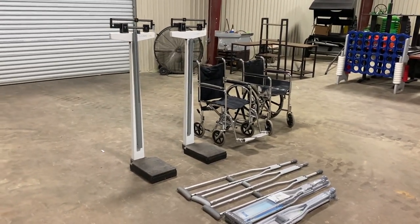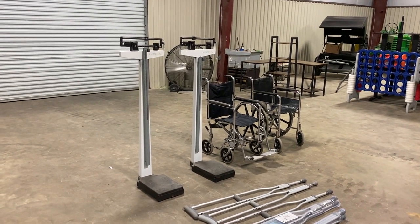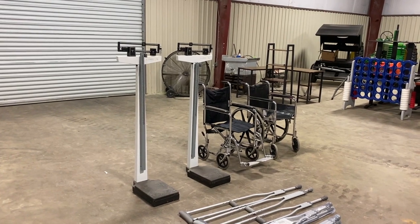Let's do a walk-around video on this pallet of medical equipment here. First thing you'll see, it does have two of the Lumen heavy-duty, hospital-grade type scales.